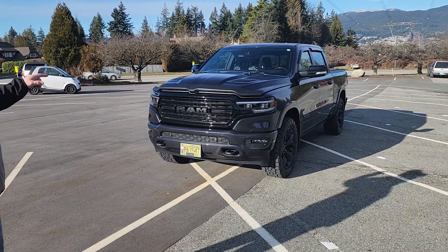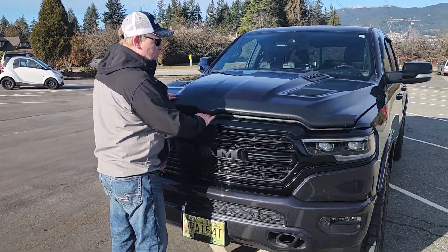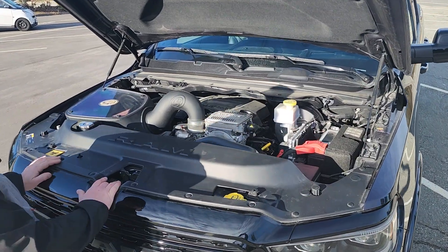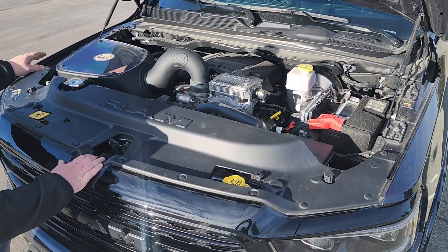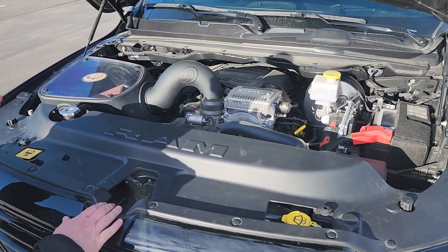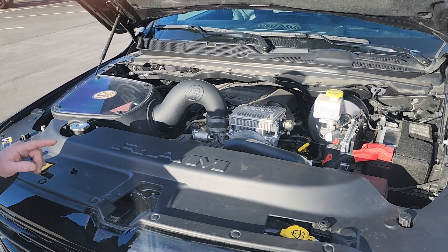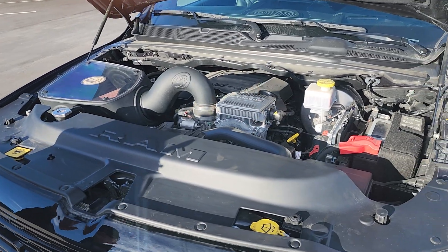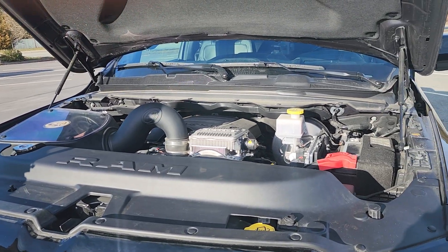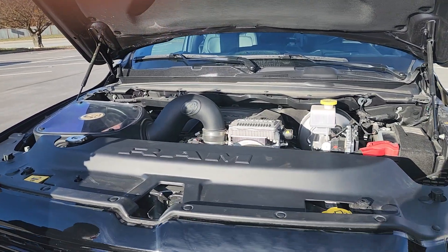We'll start off at the engine. The 5.7-liter e-torque — I did put a cold air intake from S&B on it. Engine issues: nothing at all. Does not burn a drop of oil. I've had two oil changes and not a drop burnt. I've had three Hemis already — a 2019 Limited, a 2020 Limited, and this is my 2022 Limited. None of them burnt oil, so I'm very happy.